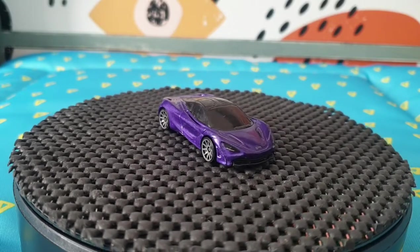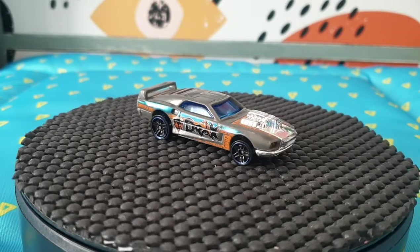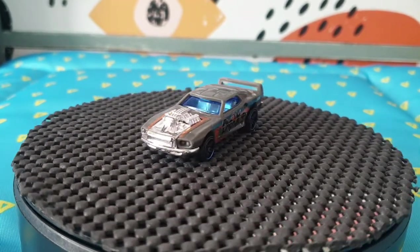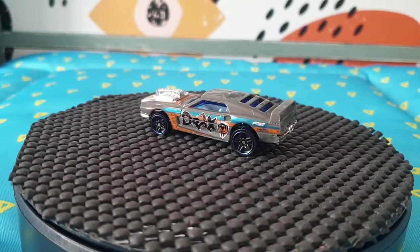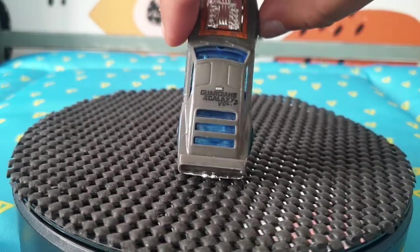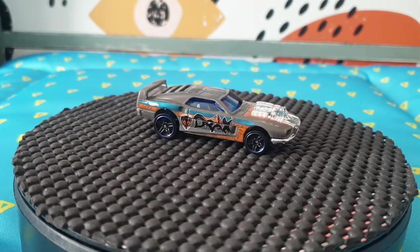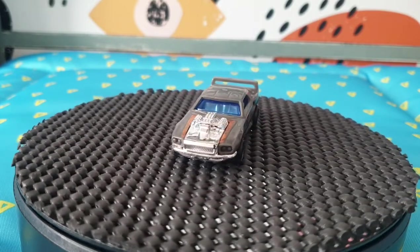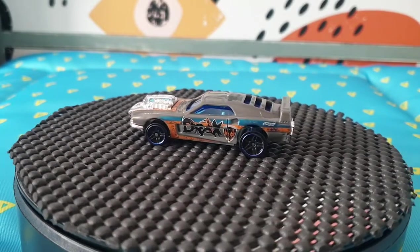The next one is Rivited from 2017 — actually part of the Guardians of the Galaxy Volume 2 collection. It has a Drax logo and says 'Guardians of the Galaxy Volume 2' on top. Within that collection it's number 2 out of 8. Nice to find these character cars.